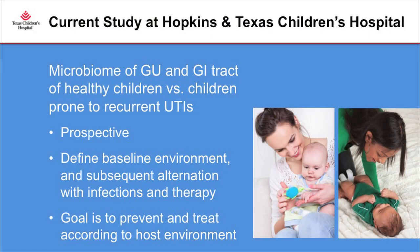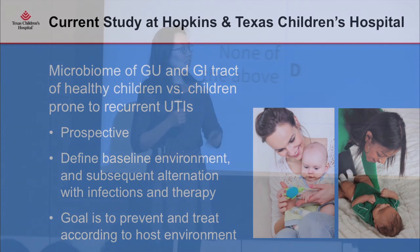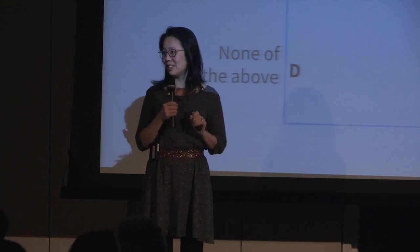I still have a faculty appointment at Hopkins, following patients there and conducting research on the GU microbiome. As we know, all babies are in diapers but not all babies get sick. Embryologically, the GI and GU tracts share the same pathway until the end of the first trimester, where the GU system moves anterior and the GI system moves posterior. I hope to start recruiting patients here as well.